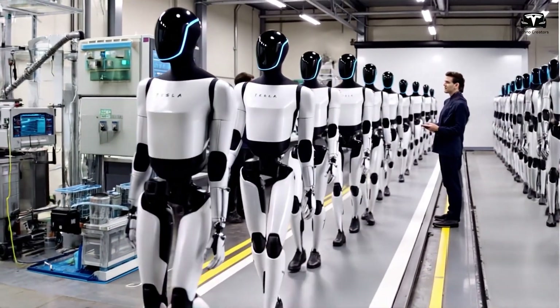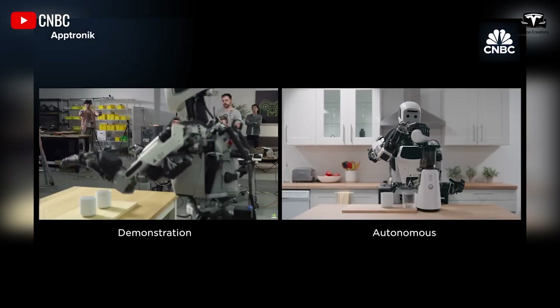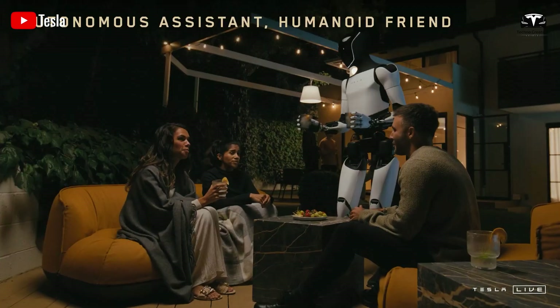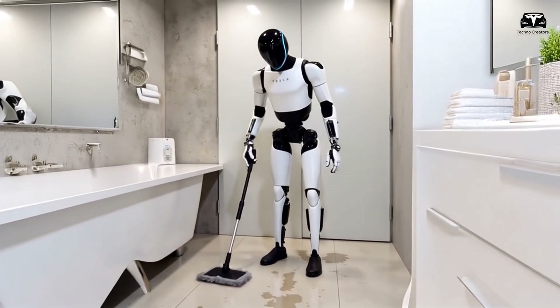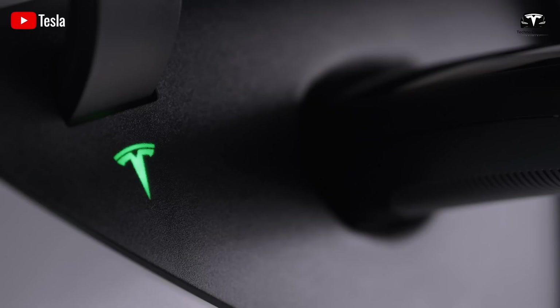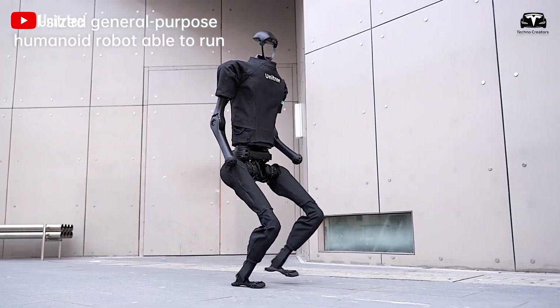Imagine a workforce that never gets exhausted or needs a break. When it comes to household tasks, this is where Optimus brings truly personal convenience. It promises to take over chores like cleaning, cooking, and organizing the home, making tedious tasks a thing of the past. Optimus can also help your kids with their homework, entertain them, or even teach them something new while you're busy with work.